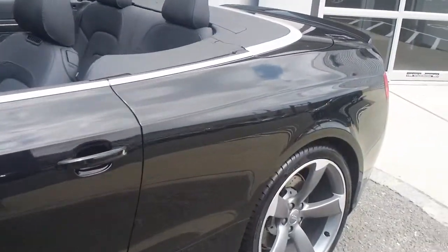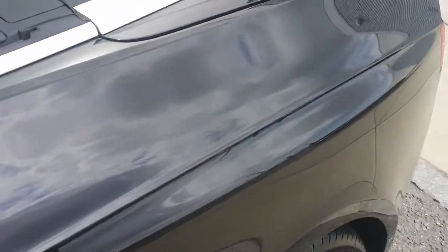This is the Panther Black — I really wanted to show you this in the sunlight, as you can really see how deep the metallic is. That paint just sparkles; every little thing sparkles right in it. It's a really great color.